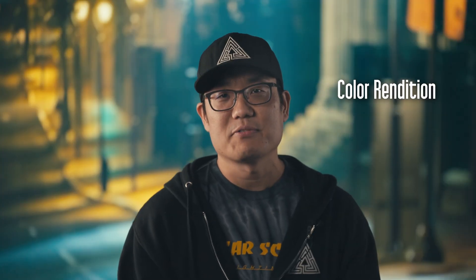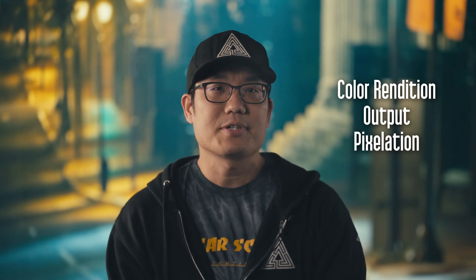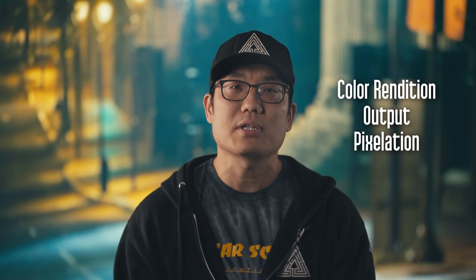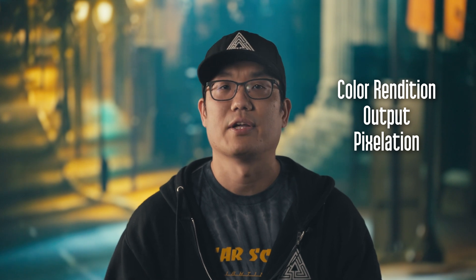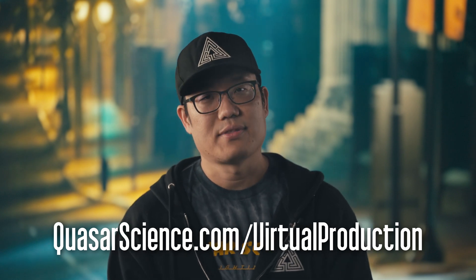High spectrum color rendition, high output, all with pixelation. The Rainbow Series nails all these at a much lower cost versus additional sections of LED wall. To learn more, go to quasarscience.com/virtualproduction. Thanks for tuning in.